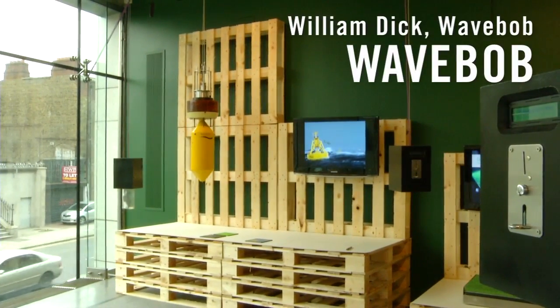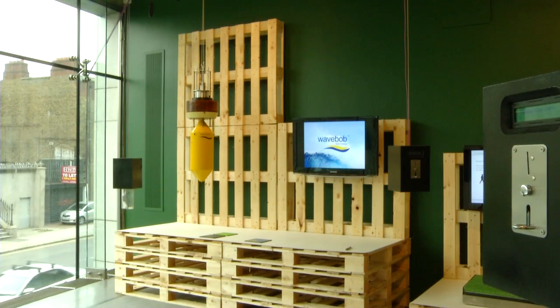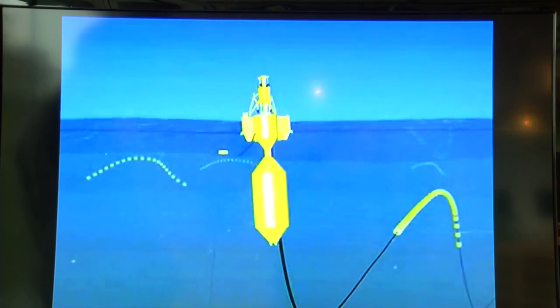So here we have WaveBob. This is a new development by an Irish company in tidal energy generating products. It's a very interesting product because they can be deployed offshore in an almost mini fleet of bobbing wave generators.